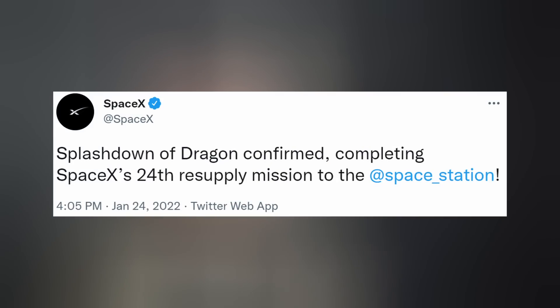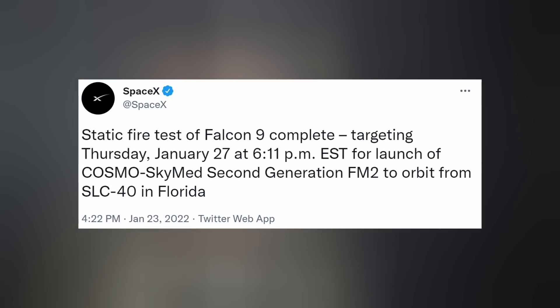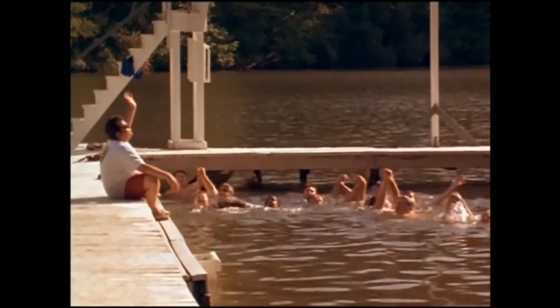In other news, on Saturday January 23rd at 10:40 a.m., the Dragon capsule for CRS-24, the resupply mission to the space station, undocked and made its way back to Earth, splashing down off the coast of Florida at 4:05 p.m. on January 24th, carrying over 4,900 pounds of science experiments and station hardware. This was one of the newer Version 2 cargo Dragon capsules on its second trip to orbit. We have an upcoming mission this Thursday — Falcon 9 will launch Cosmos SkyMed Second Generation FM2 for Italy from SLC-40 in Florida at 6:11 p.m. Eastern time, and we will be live streaming that.